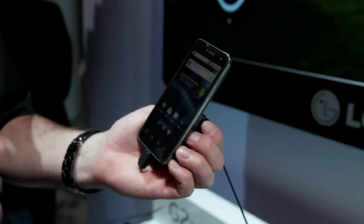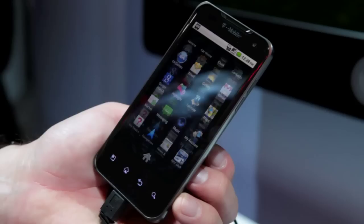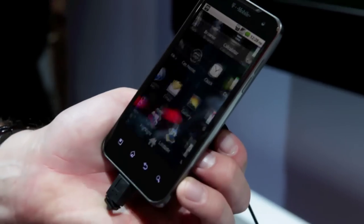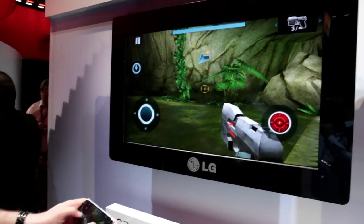Again, this is a dual-core processor handset with blazing fast speeds. Check this out — look how fast that scrolls. It's going to be great for games. Speaking of games, here we have a game on display right now.